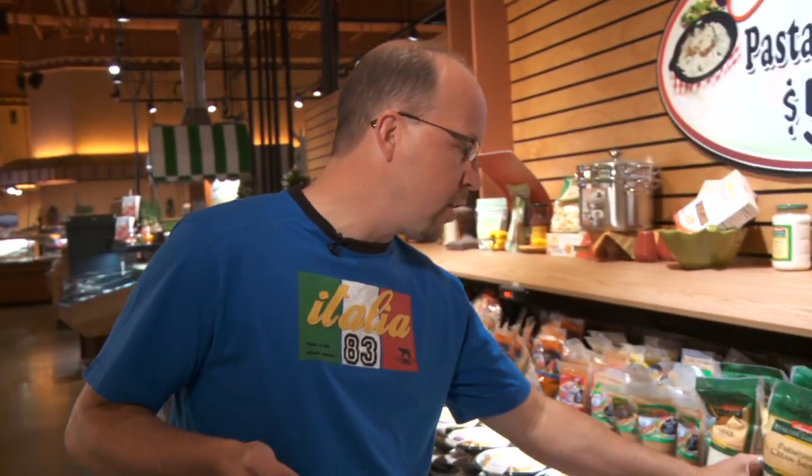Hey guys, Chef Mark here. I'm going to show you my new favorite lasagna — it's a Tuscan lasagna. It's got a unique blend of spices. We'll talk about that later, but first let me grab this Parmesan cream sauce.